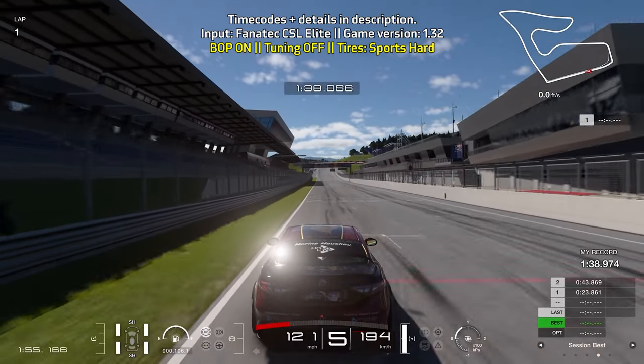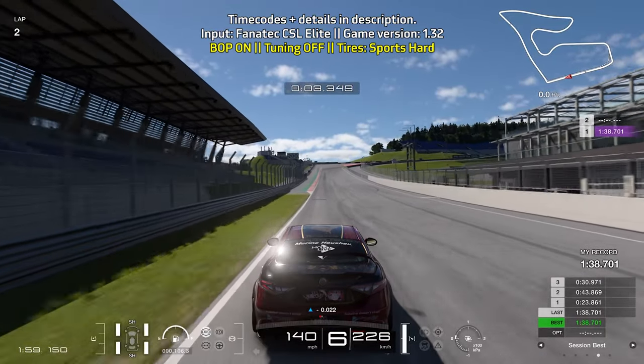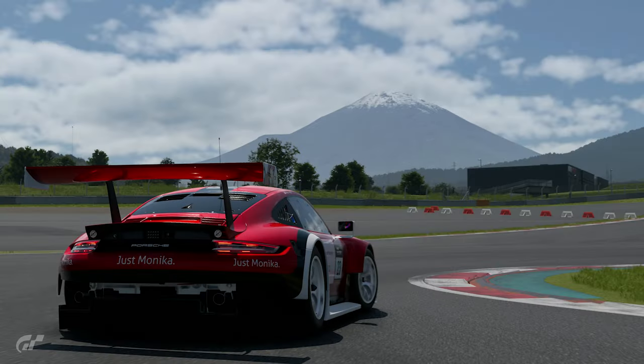Get the car pointing towards the start-finish line and fully accelerate your way out. With this I was able to get a 1:38.701. In a moment you'll see my sector times for this lap time challenge, so feel free to compare with your own lap and sector times.